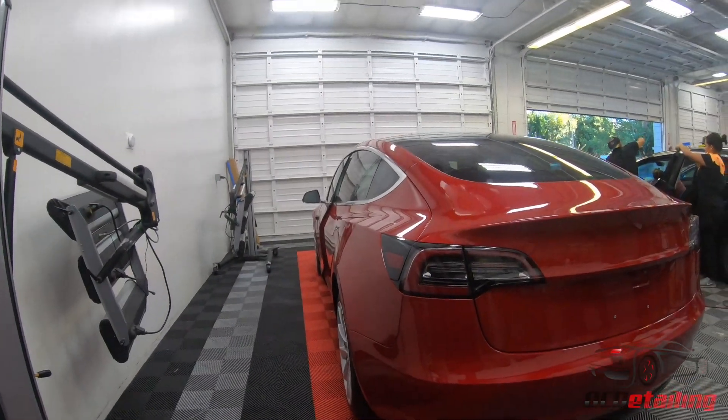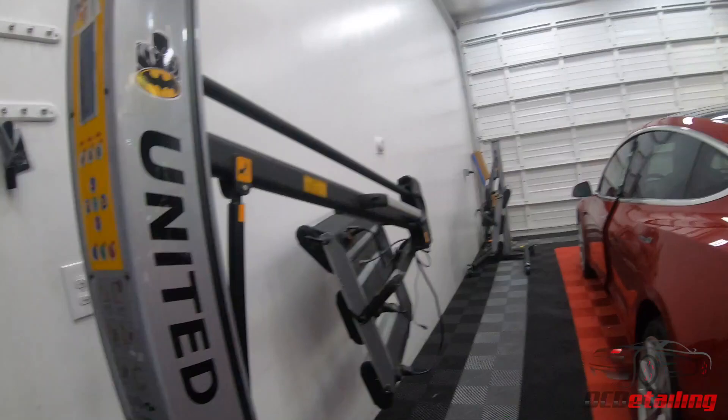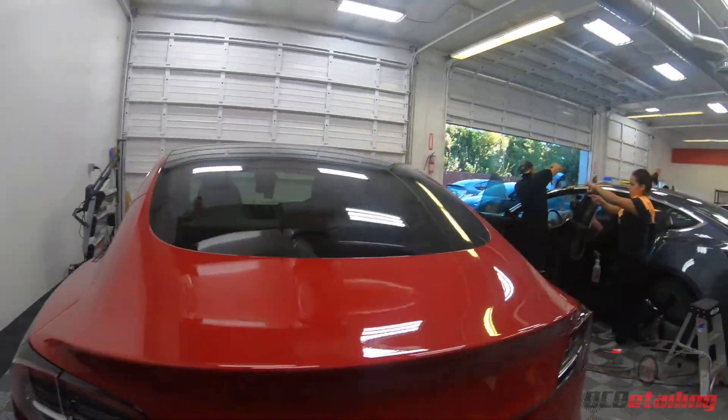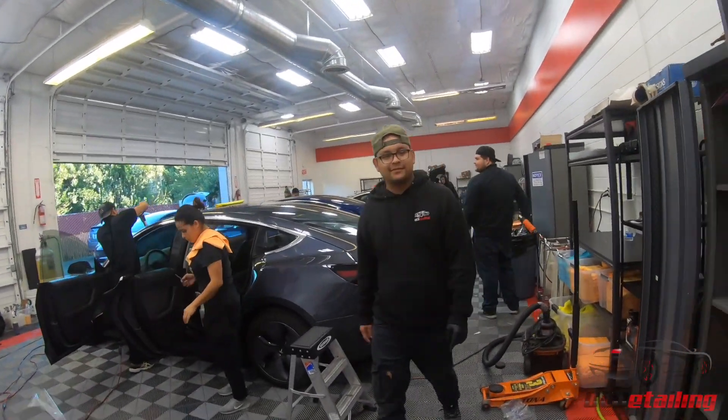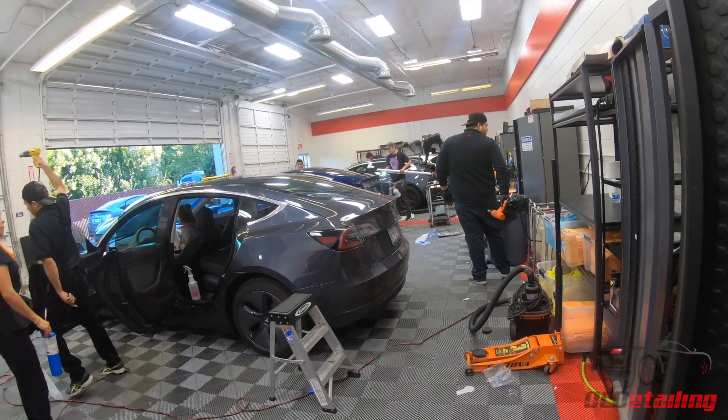This is a full wrap Model 3 with C Quartz Finest Reserve — this is a done car. It just got through being baked, so it's waiting to get picked up. I don't even want to know why Diego's taking a heat gun to his butt, but maybe he had an accident, I don't know.